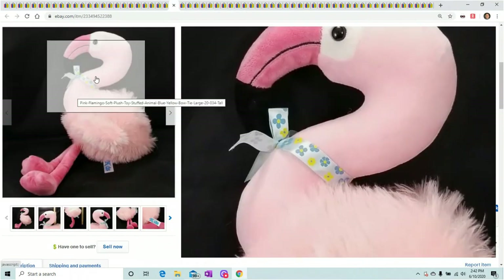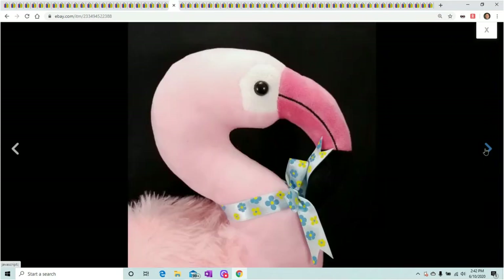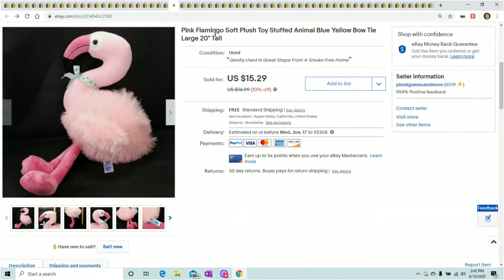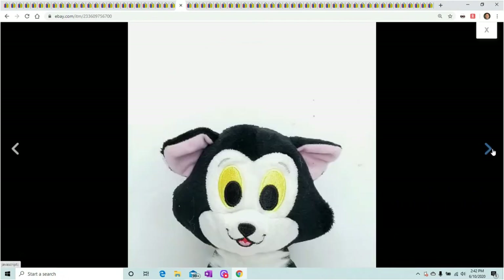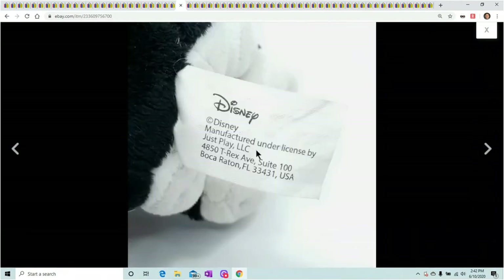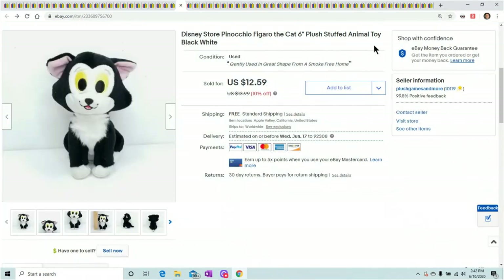Pink Flamingo — this is like an Easter flamingo with flowers on his neck. They're from Kids of America, so not a great brand, but I received $15.29 for it — not bad for an off-brand bird. Pinocchio's Figaro the Cat sold overnight as soon as I put it up; maybe I listed it too low. It's barely 6 inches and just a Just Play brand, not even Disney directly. Got $12.59 with 10% off — maybe I should have listed it at $14.99 with 10% off.